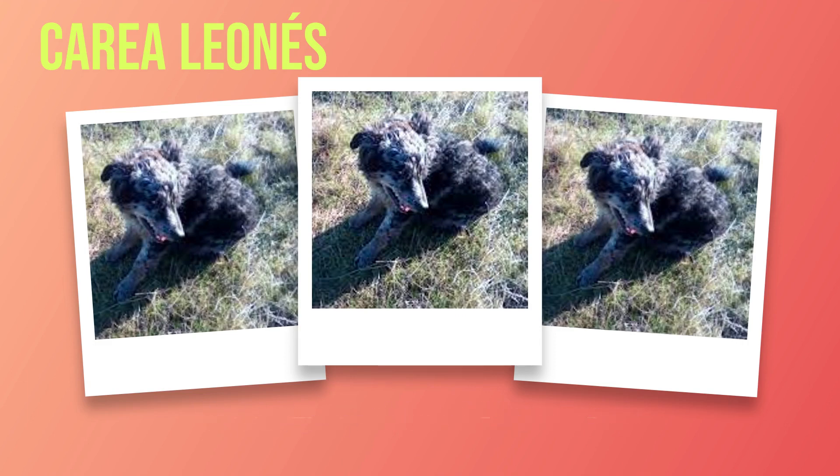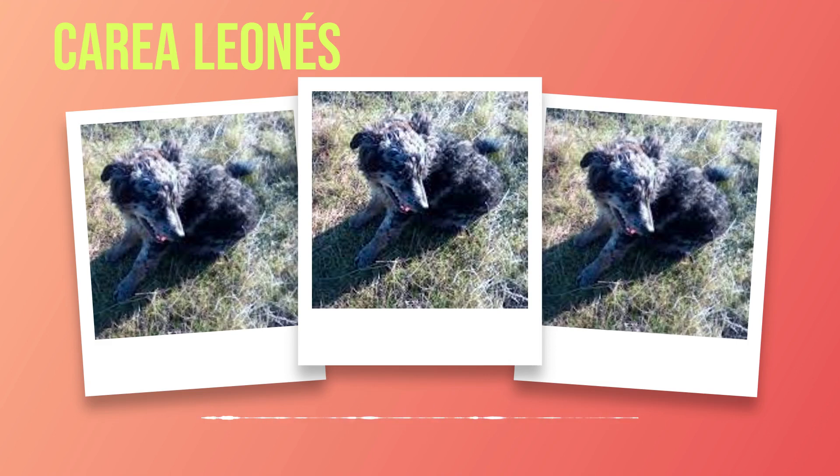Despite their protective nature, Correas are generally friendly and gentle with family members. They adore children and have a natural instinct to care for them. This breed is patient and tolerant towards kids, making them suitable pets for families with young children. Additionally, Correas are sociable dogs that generally get along well with other pets in the household. They have a friendly disposition towards other dogs and can coexist peacefully with them if properly socialized from an early age. However, some individual Correas may have a more dominant personality and may require extra training and socialization to ensure harmonious relationships with other animals.